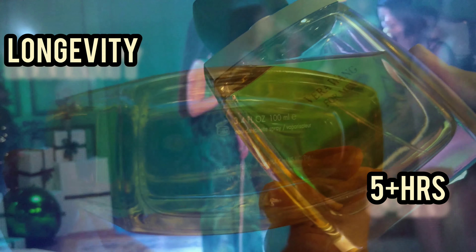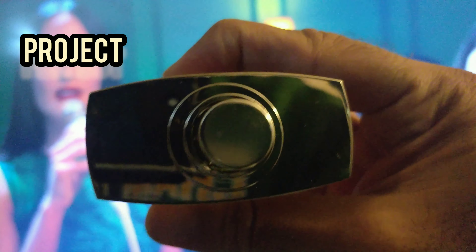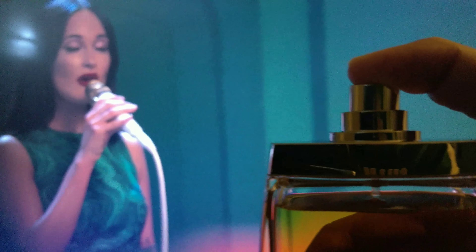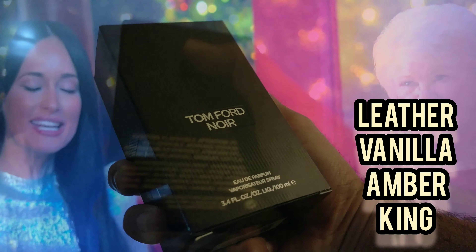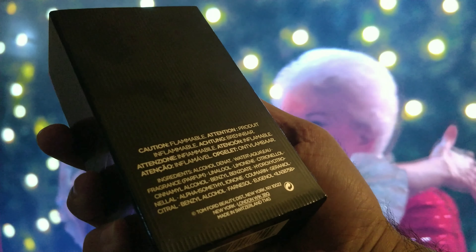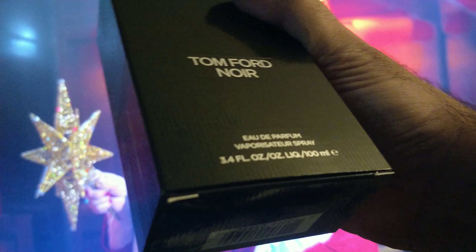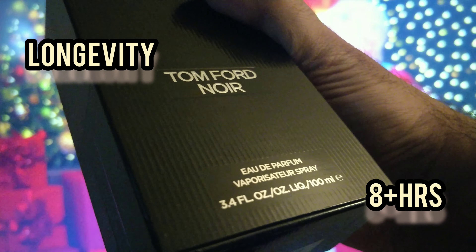It projects strongly for the first three hours, so it's a must-buy fragrance. The third one is Armaf Niche — another good fragrance. It's an oud fragrance and it projects very strong for four plus hours.